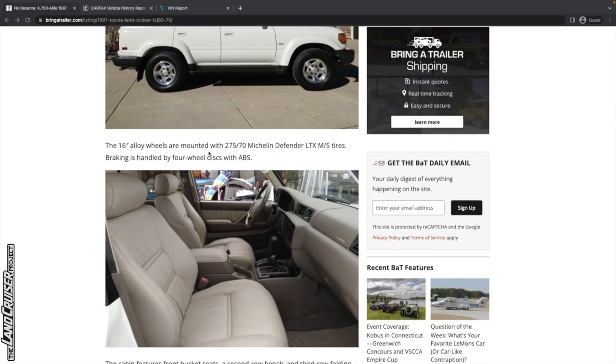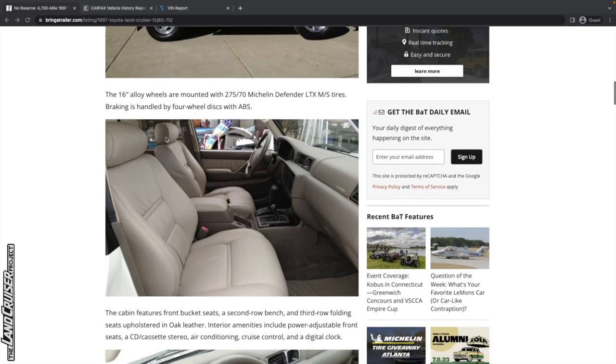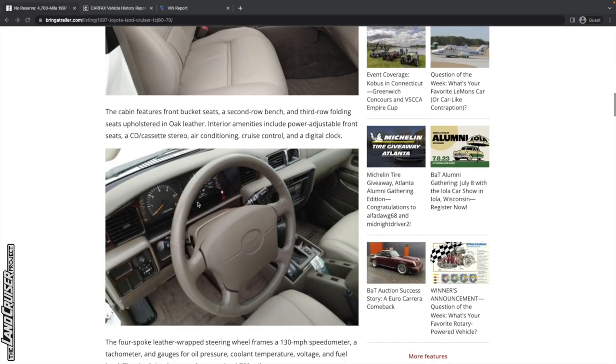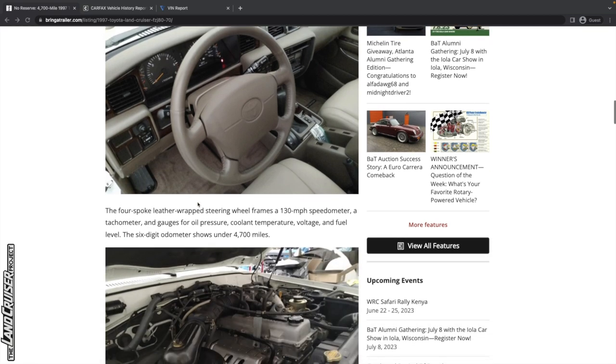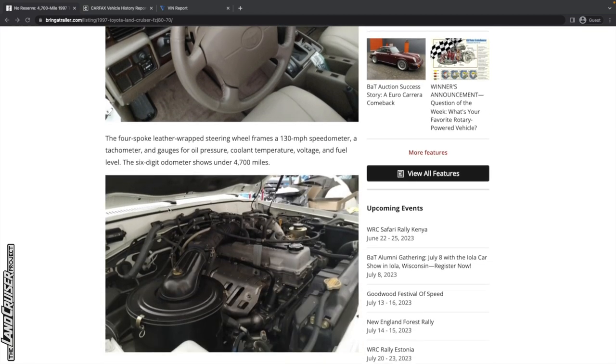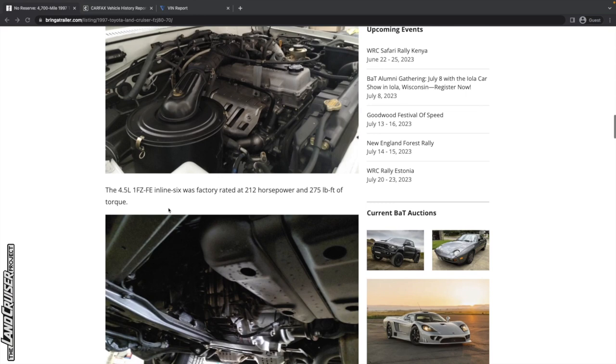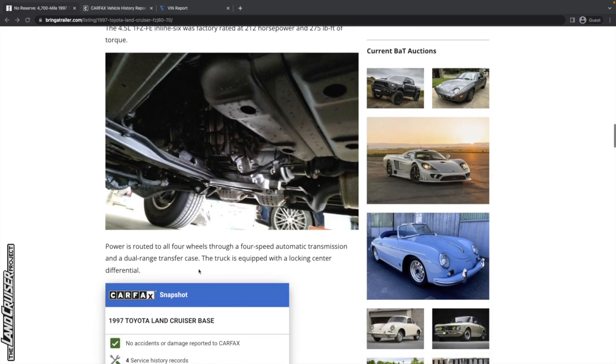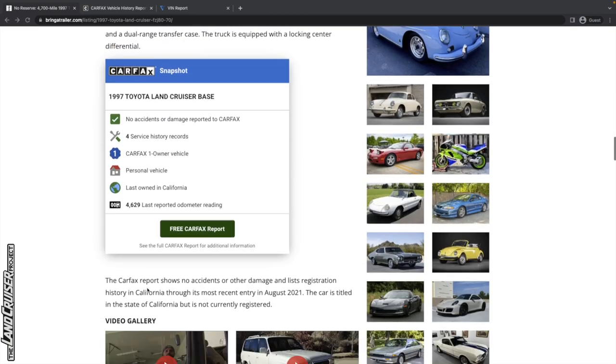The interior is mint. It's got some Michelin Defender tires — those are in the stock size I believe, but they're probably not the original tires. Steering wheel looks good. Everything else is just standard listing details. 212 horsepower and 275 pound-feet of torque on that 1FZ-FE engine.